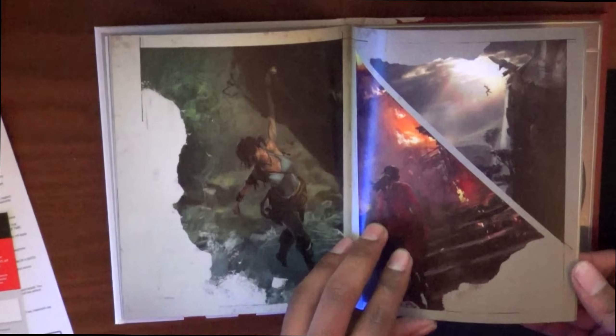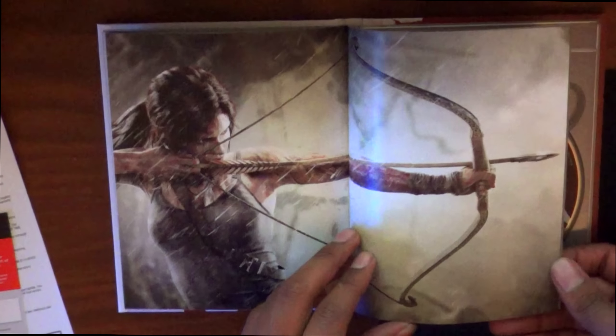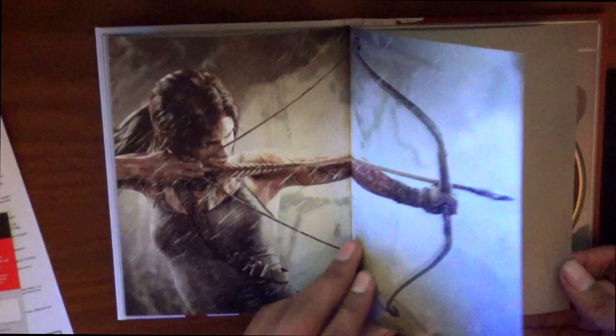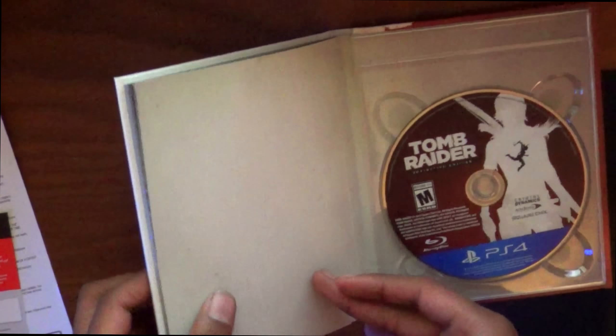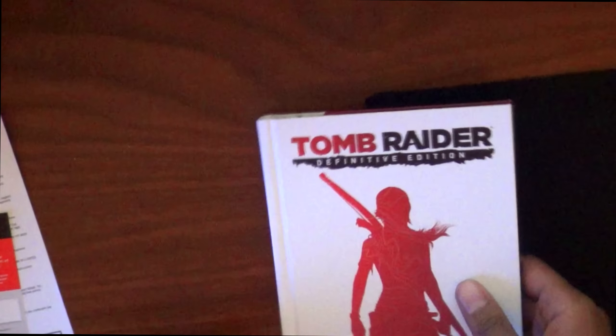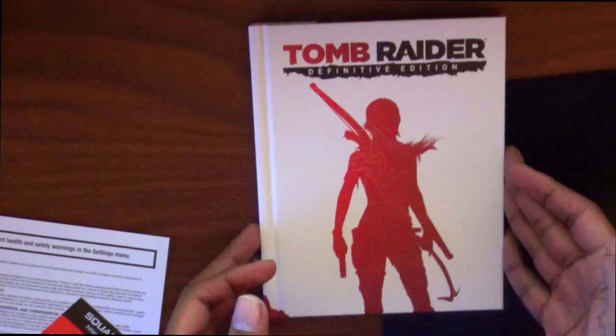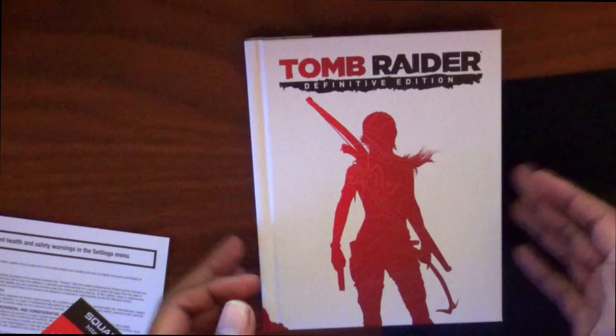Also on the side here: overcome grueling environments to survive Lara's first adventure, endure high-octane combat, and customize weapon and gear. And like I said, it does come with the art book — it is exclusive with this and it's never-before-seen concept art.